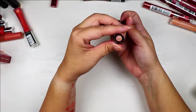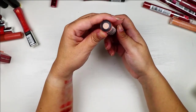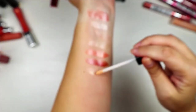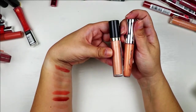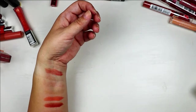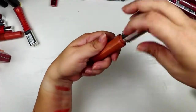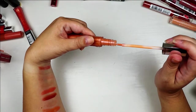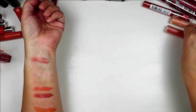The Revlon Super Lustrous Lip Gloss in 205 is a pretty nudie color with a nice shine, but I'm going to get rid of it because I have a similar one from Rimmel that I like the formula of more. I also have Revlon 585, and I don't think I'm going to keep that one either — I don't love the applicator or the formula. Even though it's pretty packaging, I shouldn't keep things I don't love.